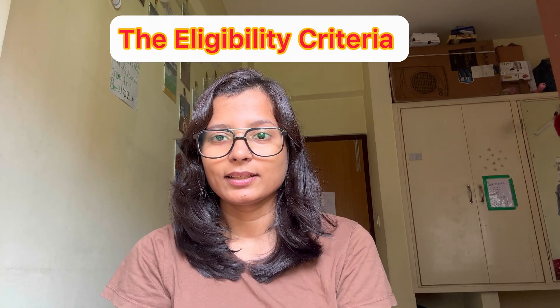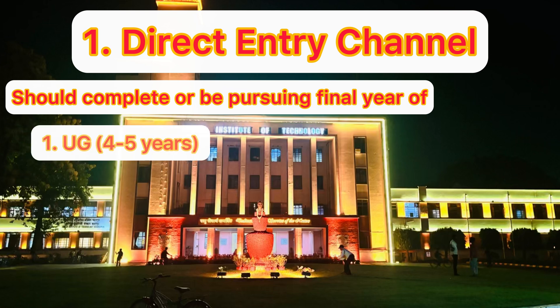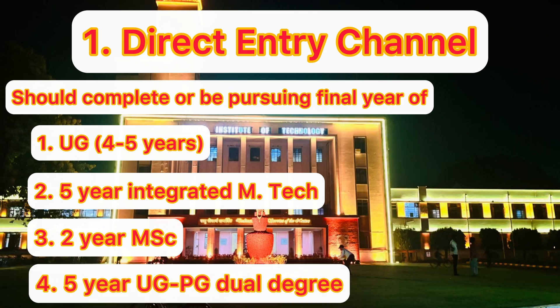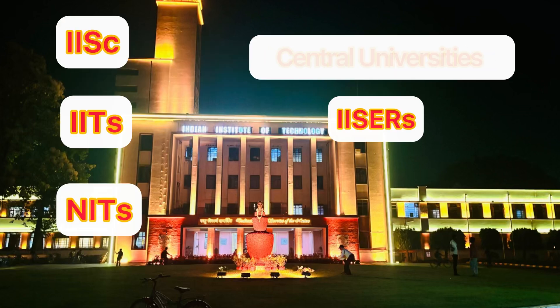Candidates can apply for PMRF in two ways: direct entry and lateral entry, with some conditions you must follow before applying. In the direct entry channel, the applicant should have completed or be pursuing the final year of a four or five-year undergraduate, five-year integrated MTech, two-year MSc, or five-year UG-PG dual degree program in science and technology from IISc, IITs, NITs, IISERs, etc. There is also a CGPA requirement of 8+, and sometimes 8.5+.